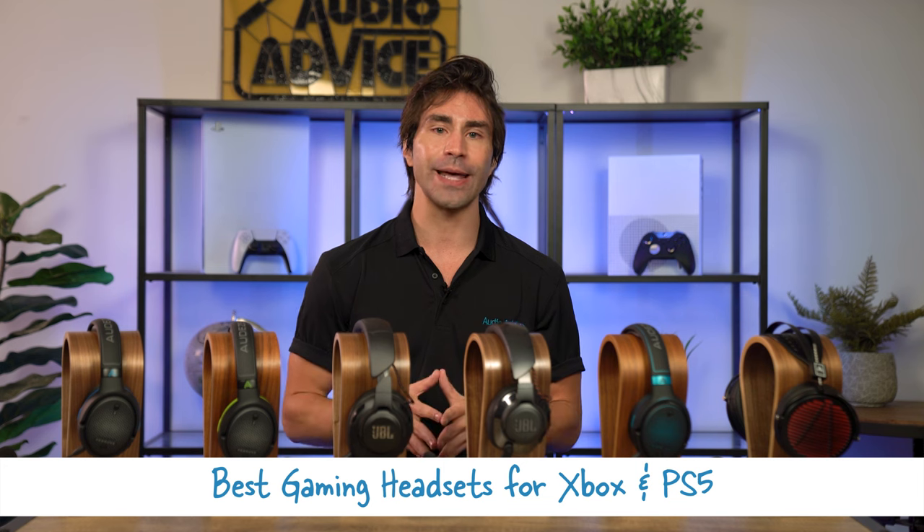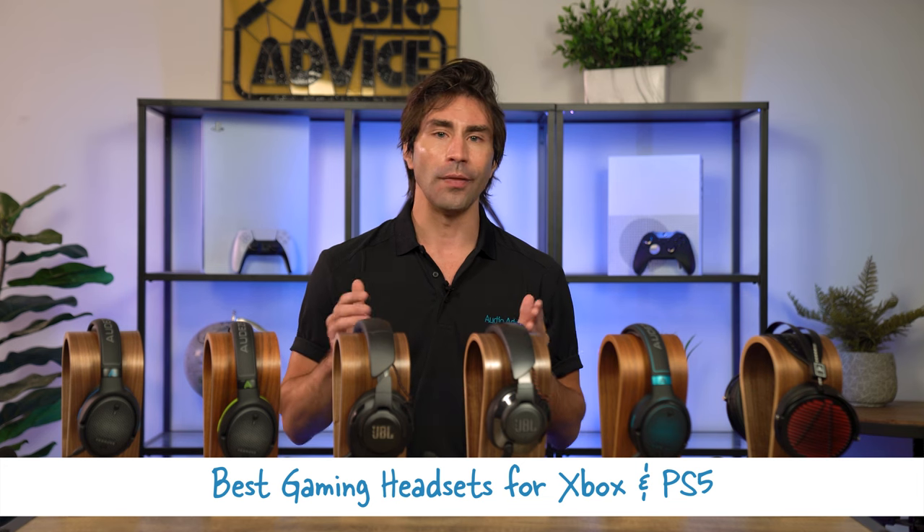If you choose one of these, you will never miss a detail like the sound of footsteps coming from behind you. We're going to start with the best gaming headsets for next-gen consoles first, then quickly cover three of our top headphones and headsets for gaming on PC. We organized our list by price from highest to lowest, so these are the gaming headsets we like the best for the money.